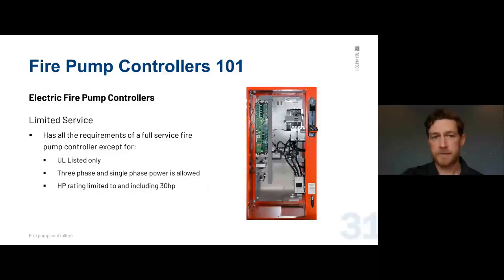That covers full service. Limited service is exactly what it sounds like — for limited service applications. It allows single-phase power and is only rated up to 30 horsepower, with across-the-line starting only. It is only UL listed — FM does not give approvals on these — and every installation needs to be approved by the AHJ.